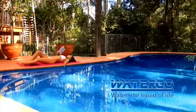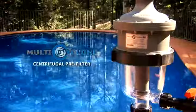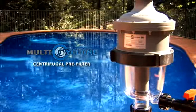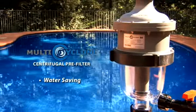Welcome to Poolside Living with WaterCo. The Multi Cyclone Centrifugal Pre-Filter is a revolution in filtration. It is a brilliant new pre-filtration device that is both water saving and time saving.